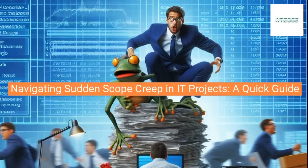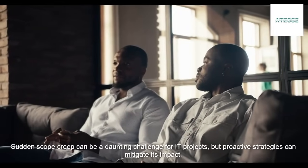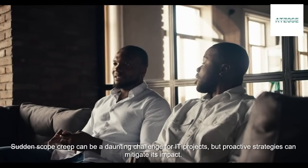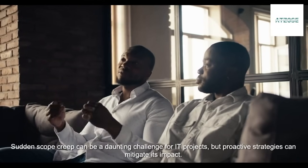Navigating Sudden Scope Creep in IT Projects: a Quick Guide. Sudden scope creep can be a daunting challenge for IT projects, but proactive strategies can mitigate its impact.